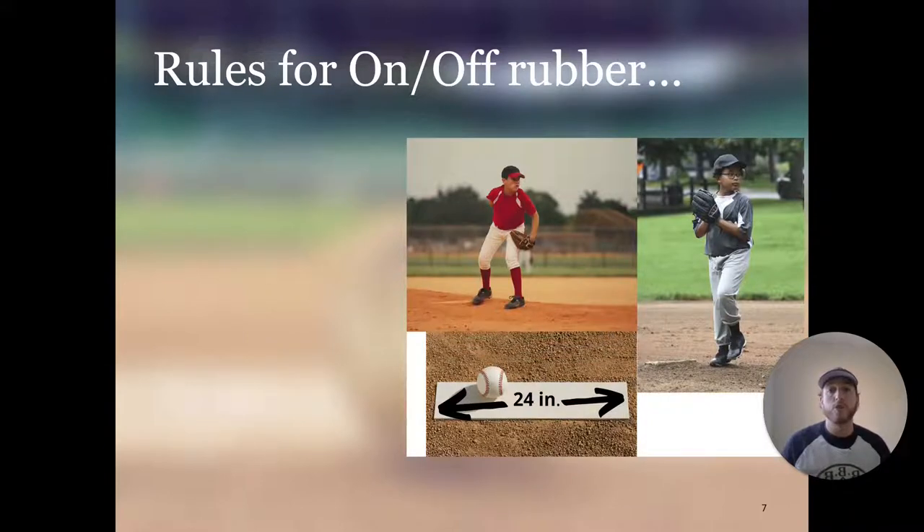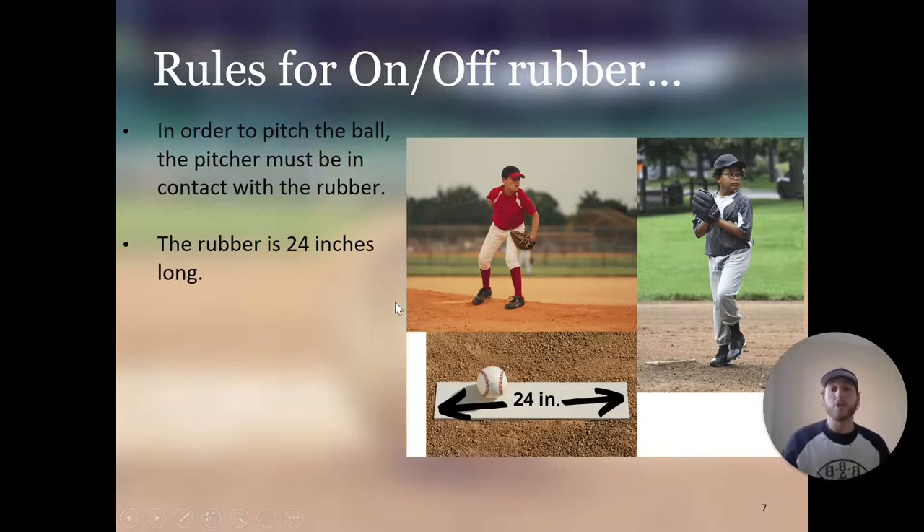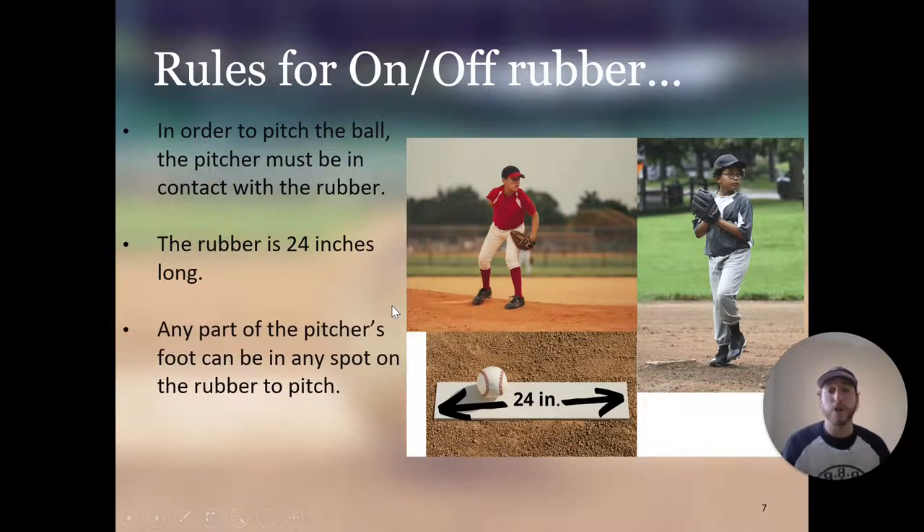In order to pitch the ball, the pitcher must be in contact with the rubber. As you can see this pitcher's foot is in contact with the rubber — that's exactly what you want. This other pitcher is starting his motion but his foot is not in contact with the rubber, so that would be an illegal pitch. The rubber is 24 inches long, and any part of the pitcher's foot can be at any spot on the rubber.